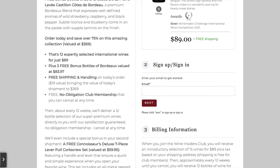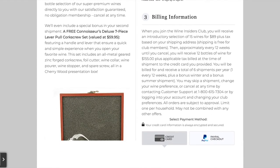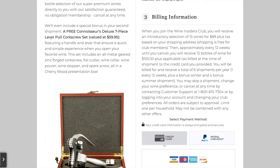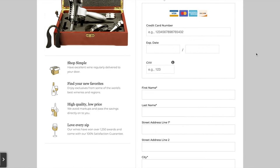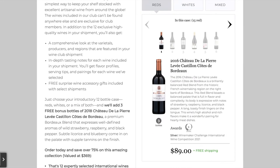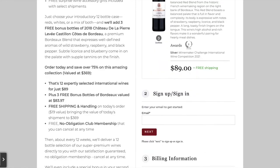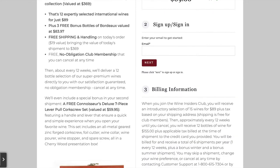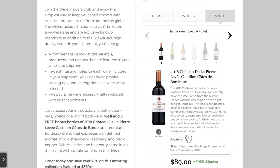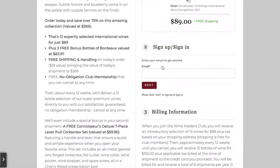You can get 15 selected wines for just $89, that's $5.93 a bottle, with free shipping. That's exciting. As far as your first order goes, that's what I'll be walking you through as well. They also give you some bonuses, which is a big thing about wineinsiders.com — a free connoisseur's deluxe seven-piece lever pull corkscrew set. They're known for giving out some freebies, which is always fun. We're going to pick out reds, whites, or mixed. I always love doing the mixed — $89 with free shipping, that's awesome.